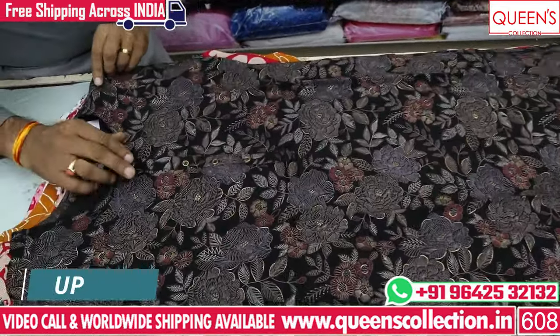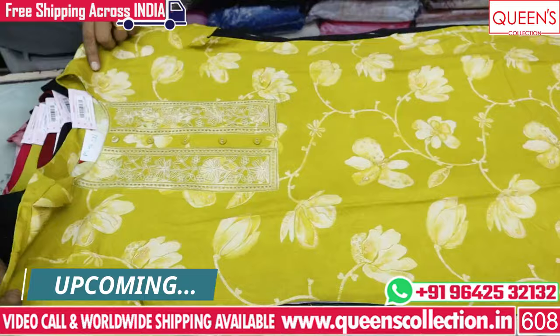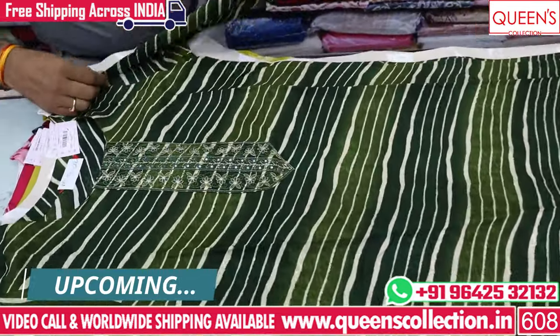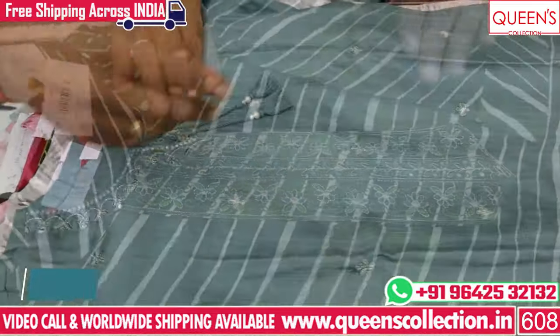For office wear collections, there are many collections. There are also college wear options. There are many reasonable prices and many different varieties.